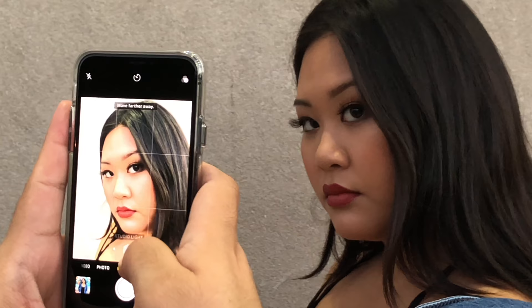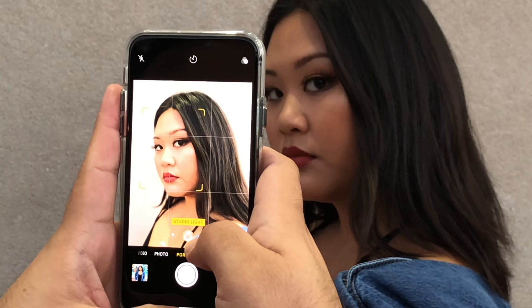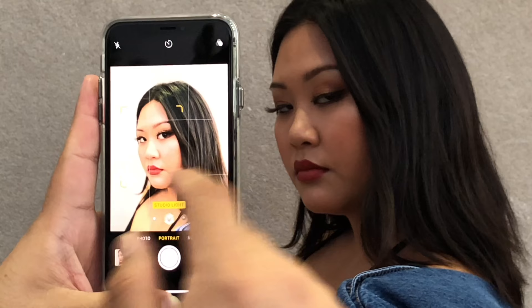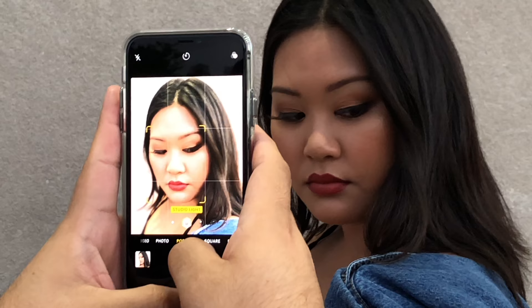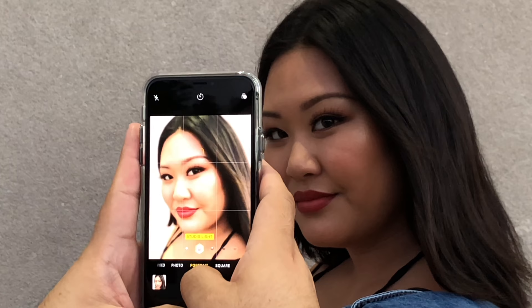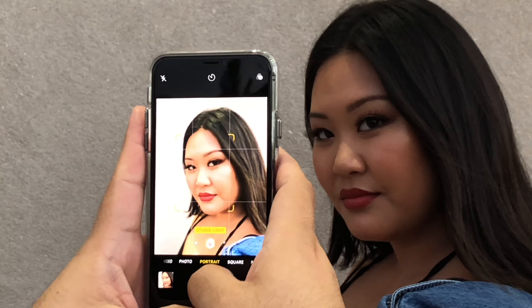For portrait mode, it really depends on distance — about a foot and a half is the closest you can get. You can see the blur around Alyssa's right eye, which looks very nice. Going a little closer, the phone has a hard time staying sharp. Face detection in portrait mode is pretty good overall.